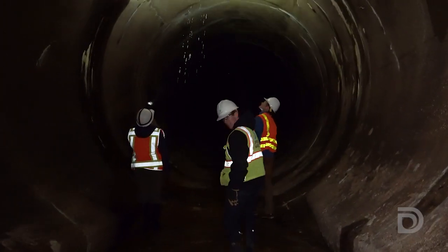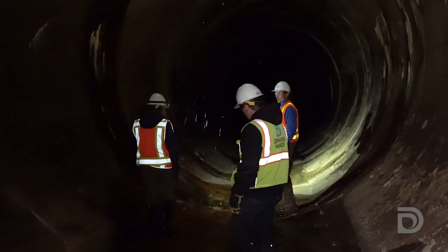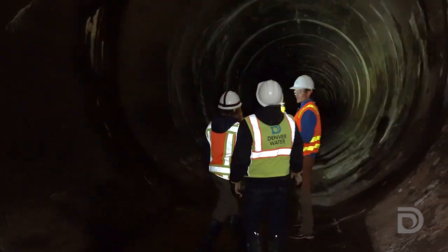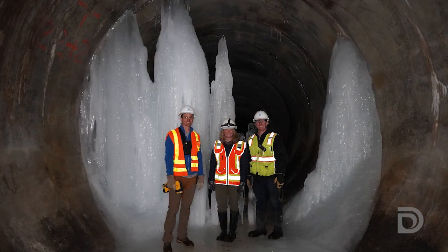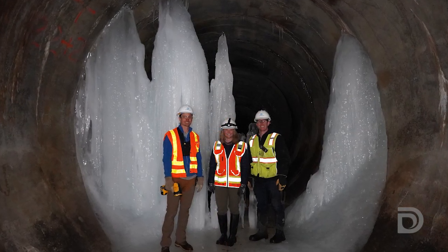It's a 15-foot diameter tunnel — you could drive a pickup down it — and then you get down to the end and you have these amazing ice formations. We have our own little ice castle down at the end of the tunnel.